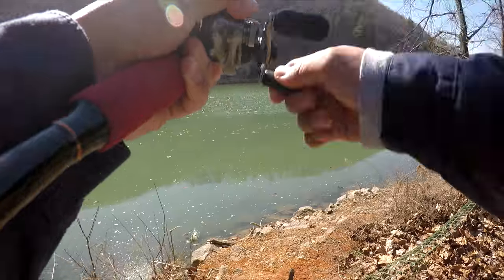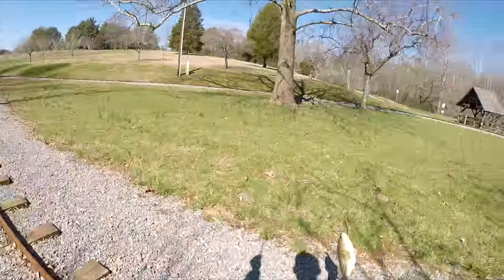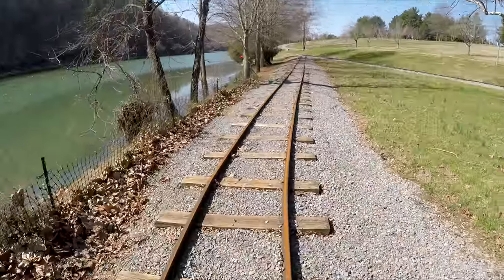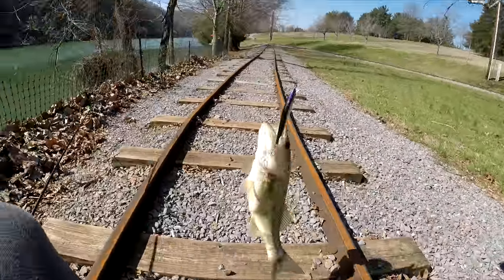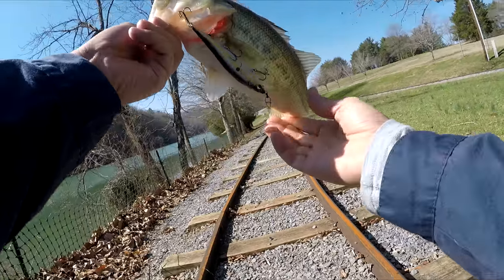Yep, he's got it! Yeah son, he's got it! Got him — on the Mega Bass jerk bait, dude. He's bigger than I thought!